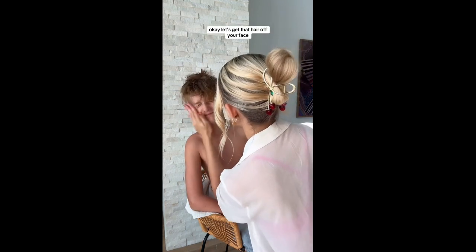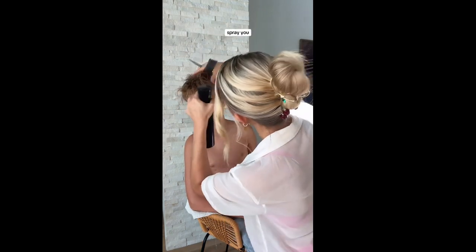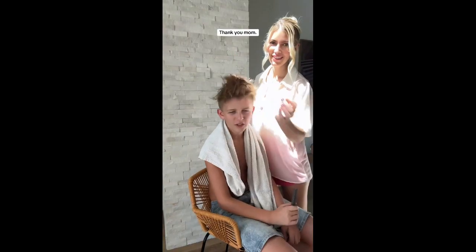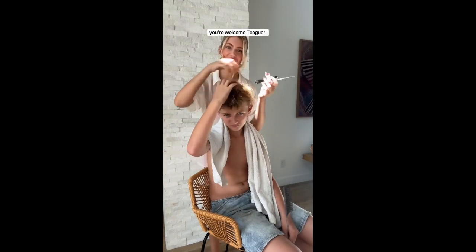Okay, let's get that hair off your face and spray you. Thank you, Mom. That looks great. You're welcome, Tigger.